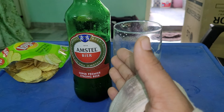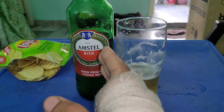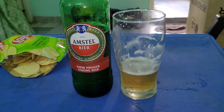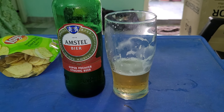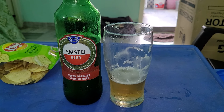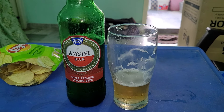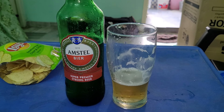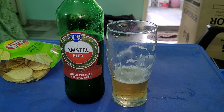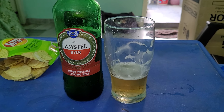So this is the first time I'm reviewing Amstel beer. I was able to see it back in 2019. Also Kingfisher Max Ultra, Budweiser, and Tuborg.